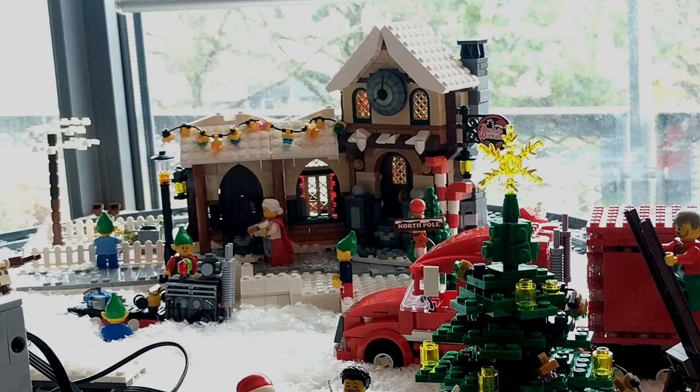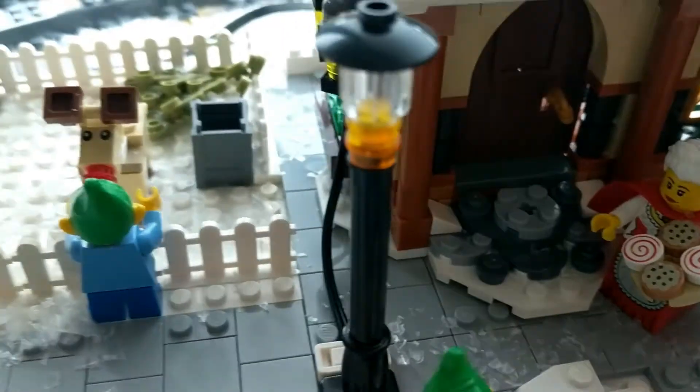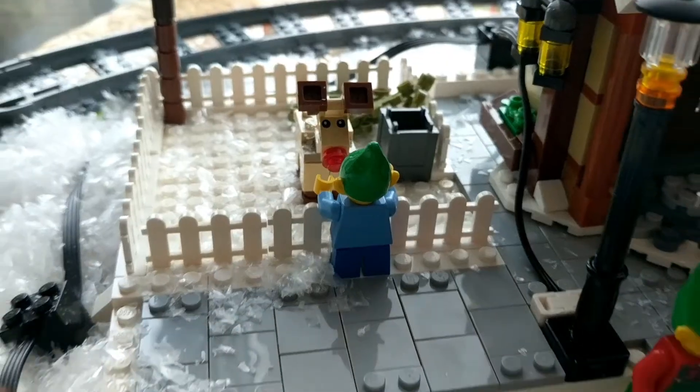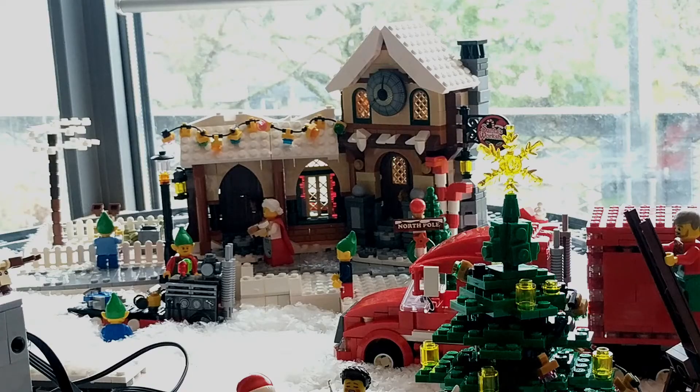Right over here we have Santa's workshop. Santa needs to make his toys somewhere, so we thought it would be fun to put it here. You can see the assembly line with some elves working on it — this is also something we raised up because we thought it would look fun. Next to that is a pen with a reindeer, because those have to stay somewhere when they're not working. I actually gave this reindeer a red nose for Rudolph the Red-Nosed Reindeer. Mrs. Claus is coming over with some cookies, and there's an elf taking care of the reindeer. I thought it would be a fun setup.